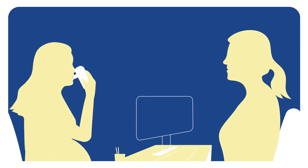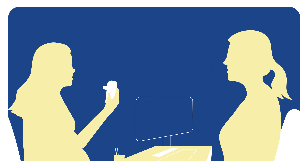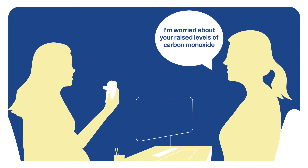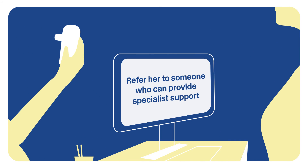This can be done in three steps. Ask and record if she is currently a smoker or has recently quit. Explain that her raised carbon monoxide level is a cause for concern and that stopping smoking is the best thing she can do for her own and her baby's health. Refer her to someone who can provide specialist treatment to help her quit.